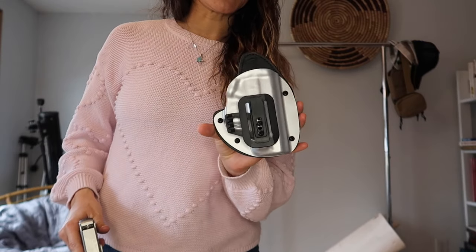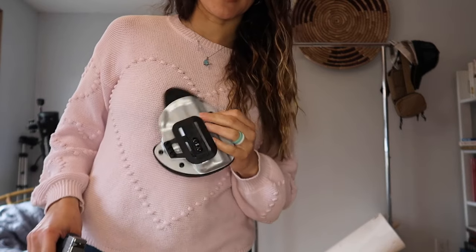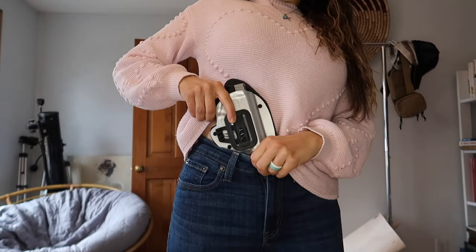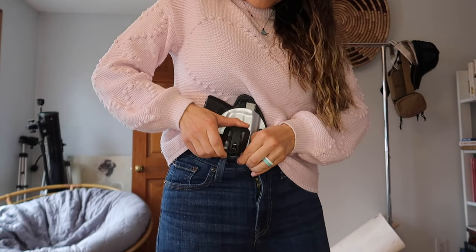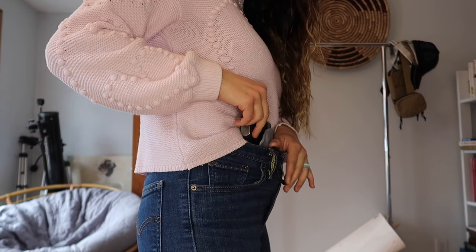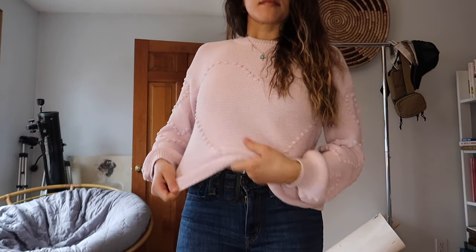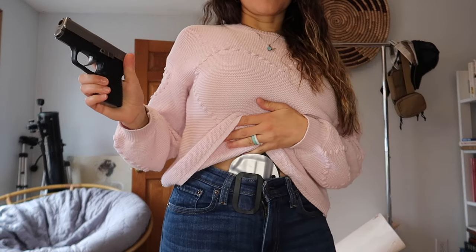Another option — you could also do a simple inside-the-waistband holster. This is by Ultimate Holsters. It has a flat antimicrobial panel on the back so it lies flat against your body, and it's designed to be worn without a belt. The gun goes in and into your waistband, and the rectangular part of the clip sticks out. This one has a concealment wing so it conceals even better. I push down on the top of the clip and it grabs onto my pants. Nice appendix carry option — there's a bit of a bulge, so make sure you have a flowy top or sweater.